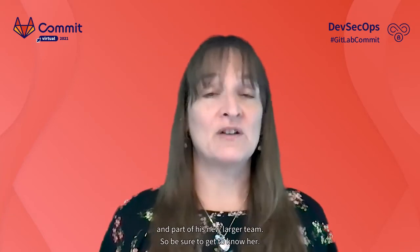Hilary Benson is going to share GitLab's product strategy for helping you tackle all of these new challenges. She's rather new to GitLab and brings a wealth of experience. David DeSanto was promoted last year to apply his skills more broadly to not only security but now to compliance and project planning within GitLab. So Hilary is essentially the new David and part of his new larger team.